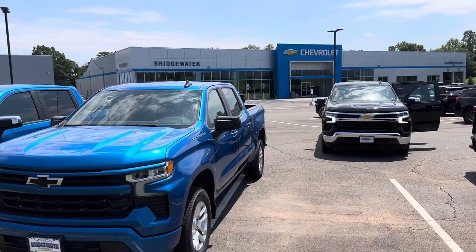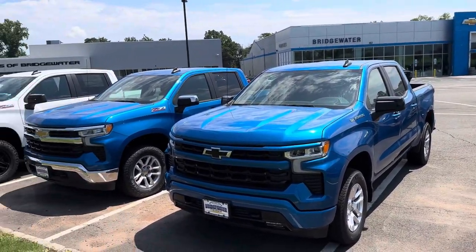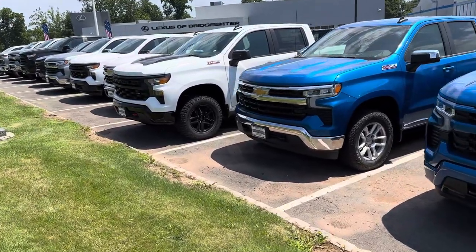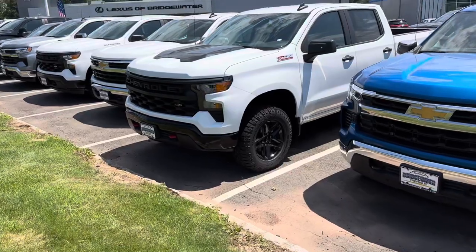Hello Juan, my name is Jim Knoller, Bridgewater Chevy. I'm taking a quick video of some of the Silverados we have in stock. We have a pretty good selection right now, so I'd love to have you come down and take a look.